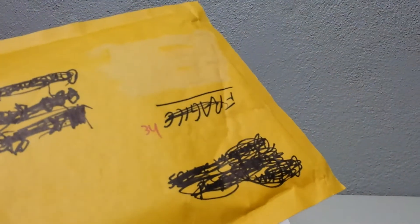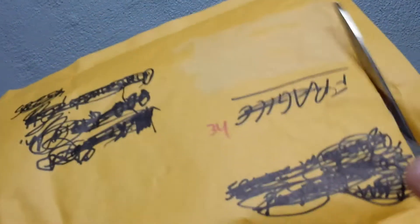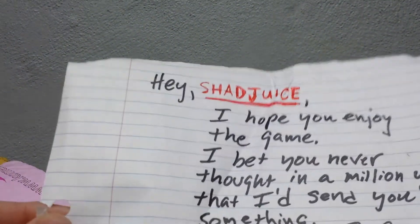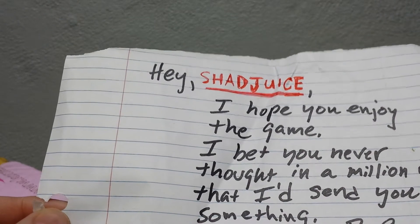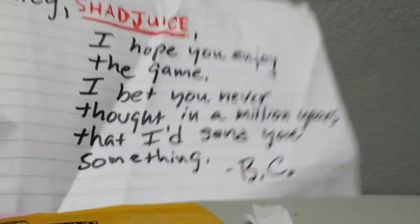Let's get to my boy Fred's — Bad Company Gaming's package — to see what he sent. I got a feeling it may be an NES game, that's what it feels like. I'd like to say thanks again man, you didn't have to send me nothing. And there will be retaliation — that's how this works. I got a note here: 'Hey Shadjuice, I hope you enjoy the game. I bet you never thought in a million years that I'd send you something. BC.' I don't know why you say that man — I know I mess with you a lot and joke around, but you're my boy. Trust me.